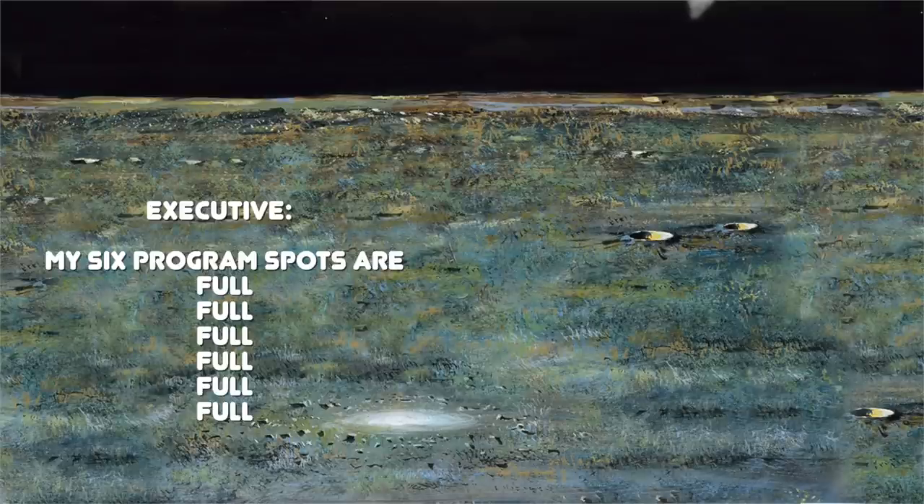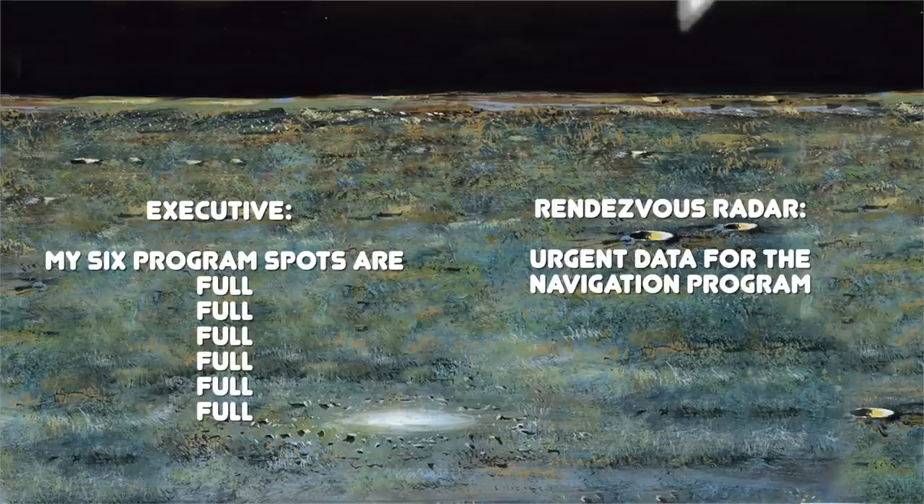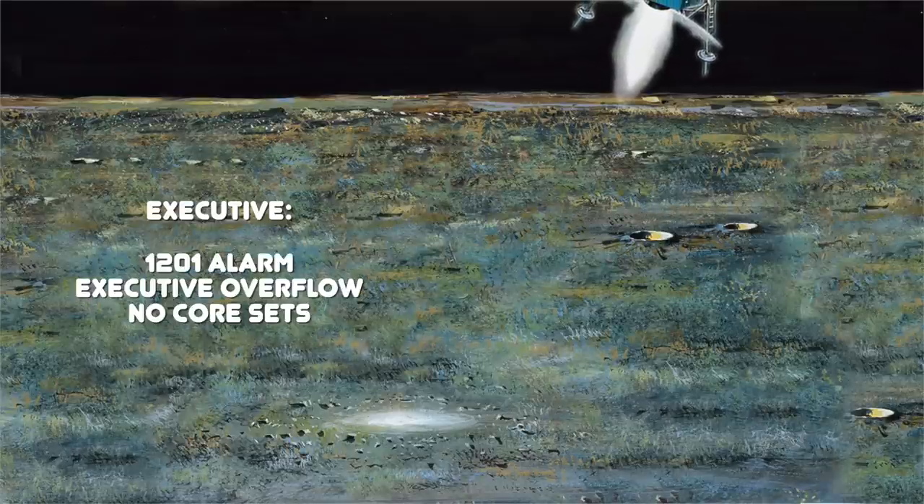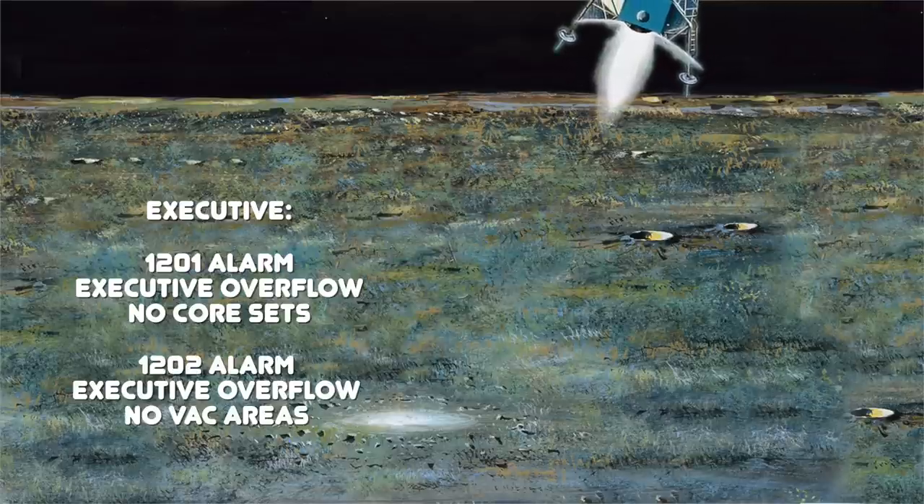So what do those 1201 and 1202 program alarms have to do with any of this? As Apollo 11 was getting close to touching down on the moon, the rendezvous radar — not even in use at that time — was in a rare abnormal state that falsely made it pour bits into the computer at the maximum rate, wasting over 13% of the computer's time. The executive found that there were no more spaces in the computer to run new steps of essential programs. This triggered the 1201 alarm signaling executive overflow, no core sets, and the 1202 alarm signaling executive overflow, no vac areas.